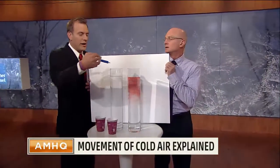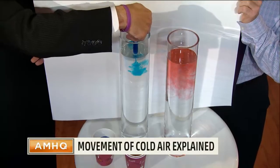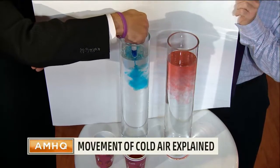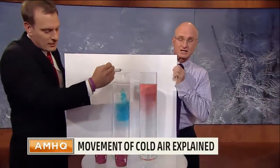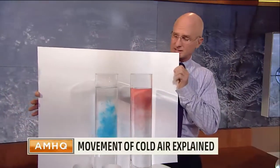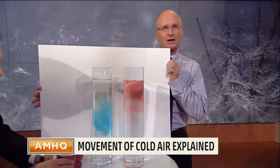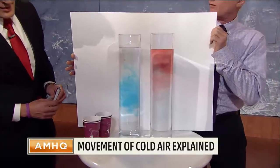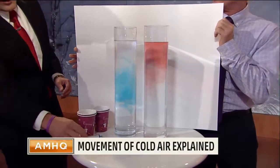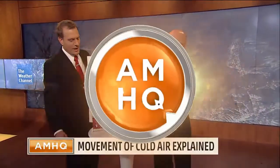Now, if we take our cold air — this is ice cold water — and we plunge this in, it should indeed be heavier and go down, more dense and go down to the bottom, or at least mix down to the bottom, whereas the red didn't. And it is indeed. It's going to take some time here, but that cold air mixes down. The blue does go quite a bit farther down there.